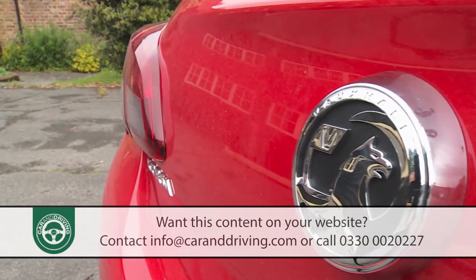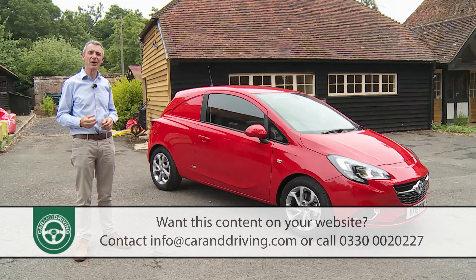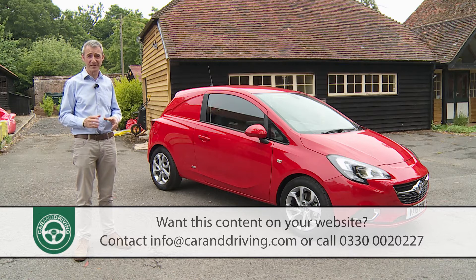Customer feedback from the previous Corsa van model told the Griffin brand's designers that a little more payload would be welcome. Small items can, after all, often be very heavy. Hence the 21kg increase in the top payload capacity figure this time around. This now stands at 571kg, enough to embarrass the 508kg total offered by this model's Fiesta van arch-rival.